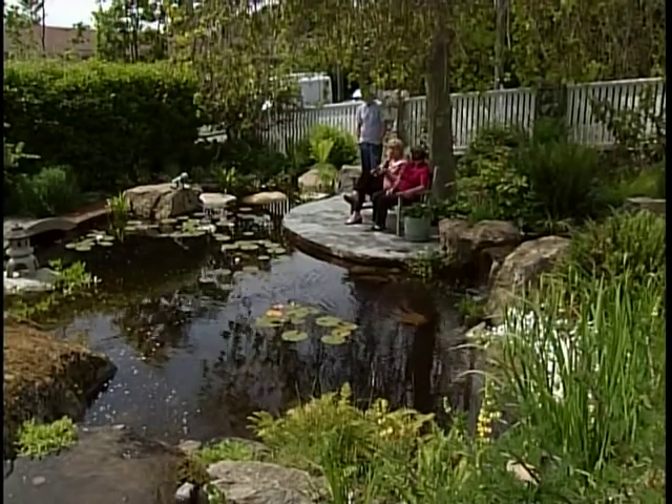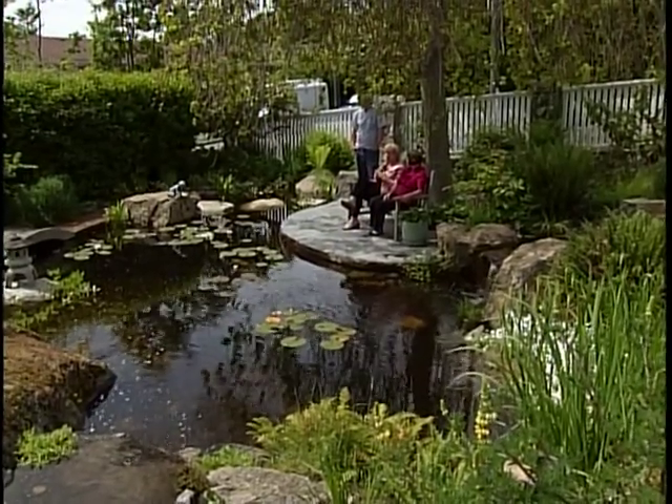Just ask Oak Bay resident Fran Spencer. Because we live right on the road here, you've always got the traffic noise, but sitting in the area down below, with a waterfall right close, it's sort of like white noise. It just drowns it out and you feel like you're out in the country.